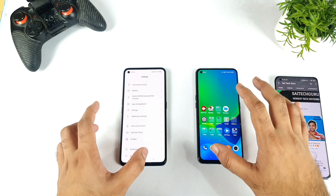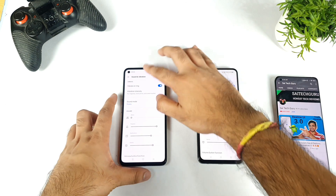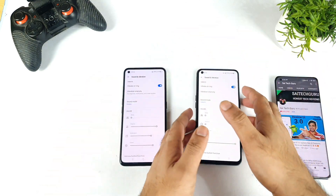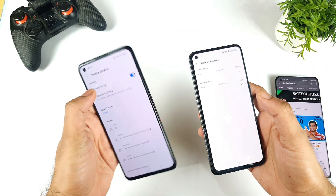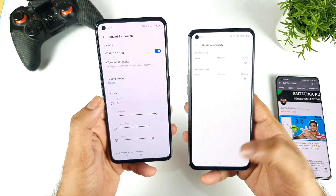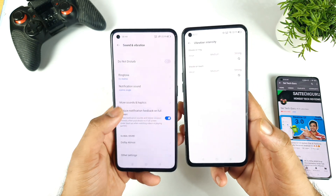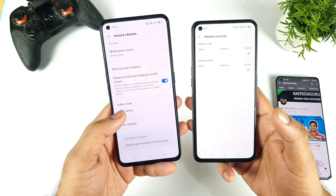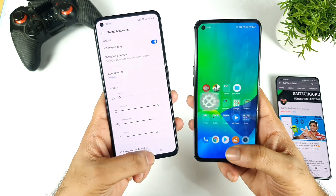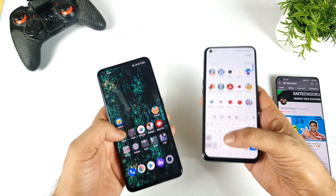Let me try to use the keyboard and type a couple of things so I can compare side by side. You should know what vibration intensity I'm using — in both phones, everything is set to the highest value. I set the haptic feedback to the highest value on both devices, and now let me select the keyboard and type something.